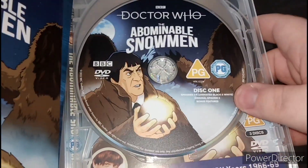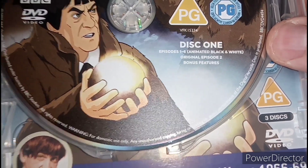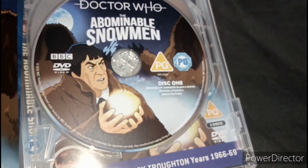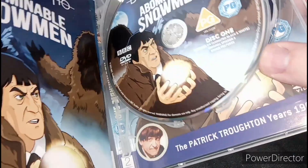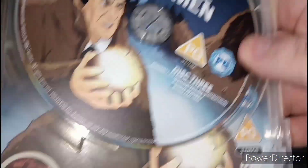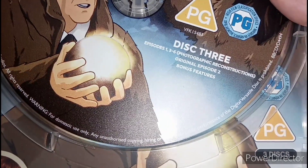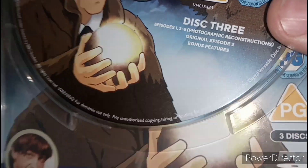Alright then, here's disc one — it contains episodes 1 to 6, black and white, and the original episode 2, because episode 2 is the only surviving episode for this story. And here's disc two — it's episodes 1 to 6, animated color. And lastly disc three — episodes 1, 3, and 6, photographic reconstruction, along with original episode 2.